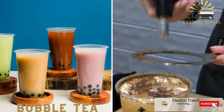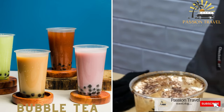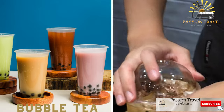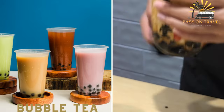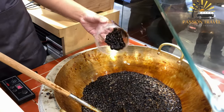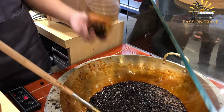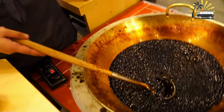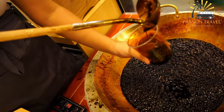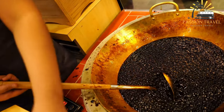Bubble Tea. This popular drink originated in Taiwan and is made with tea, milk, and chewy tapioca pearls. Bubble tea, also known as boba tea, is a popular Taiwanese drink that originated in the 1980s. It is typically made with tea, milk, and sugar, and is often served with chewy tapioca balls, also known as boba, which are small, round, and black in color.